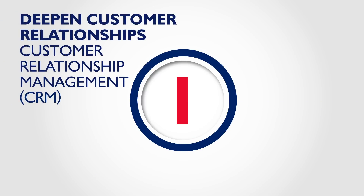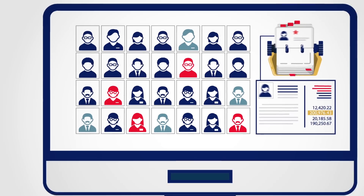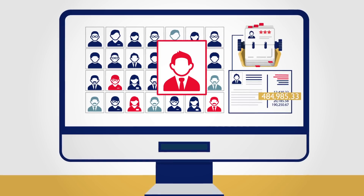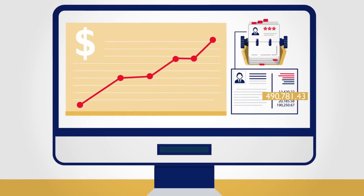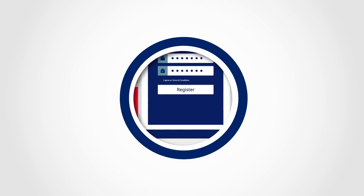With CRM software, all your customer data is centralized in one place, delivering powerful insights. You'll be able to identify your most profitable customers, target marketing efforts and optimize your sales strategy. Looking to get started? Sign up for a simple, low cost CRM system hosted on the web.